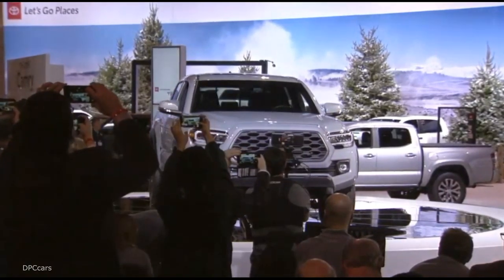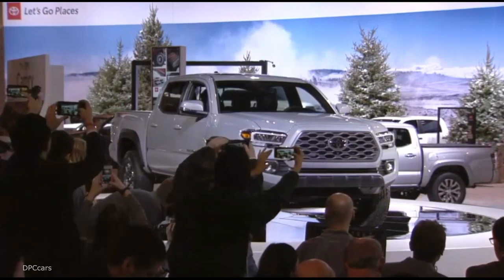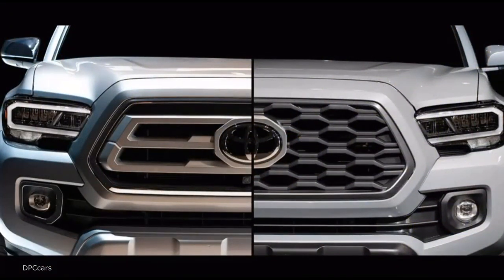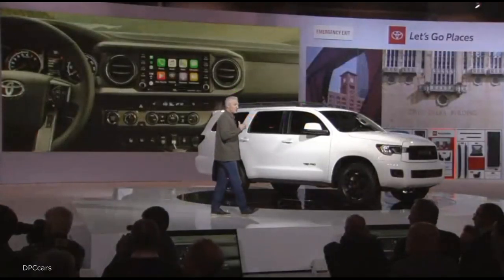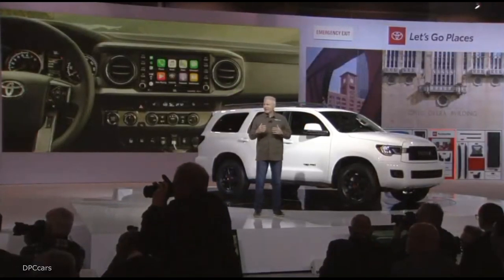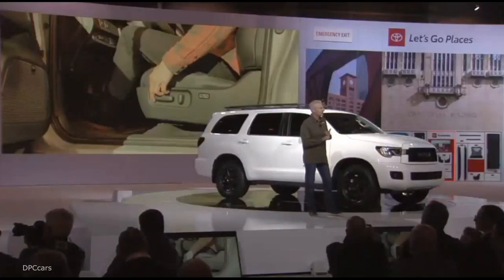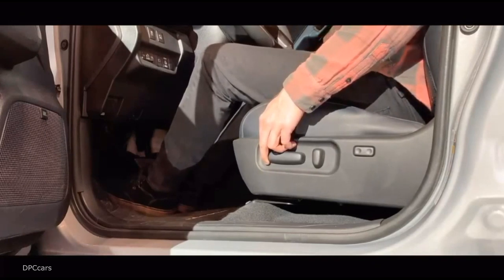The Tacoma gets key interior and exterior updates across the board for 2020. Depending upon the grade, LED headlights will be standard. There's a new grille and wheel design on nearly every model, and new infotainment featuring Android Auto, Apple CarPlay, and Amazon Alexa. On most grades, a larger eight-inch touchscreen comes standard. At 6'2", my favorite new feature is the new 10-way power adjustable driver's seat found on all grades from SR5 and up.